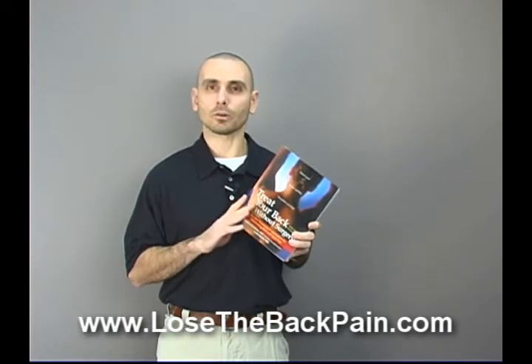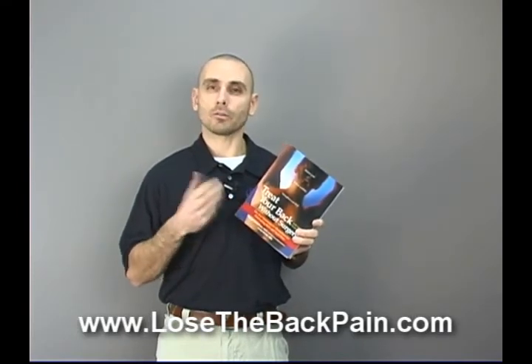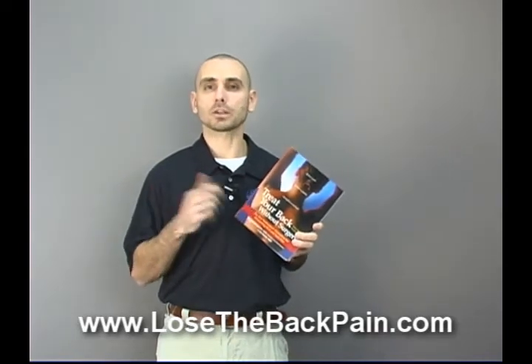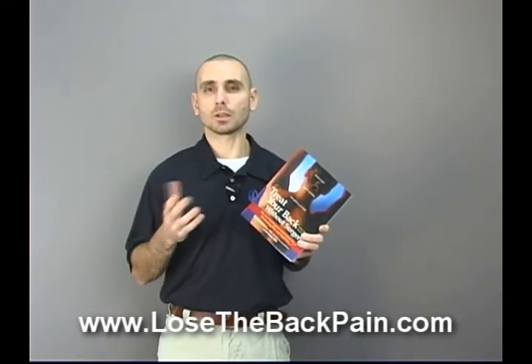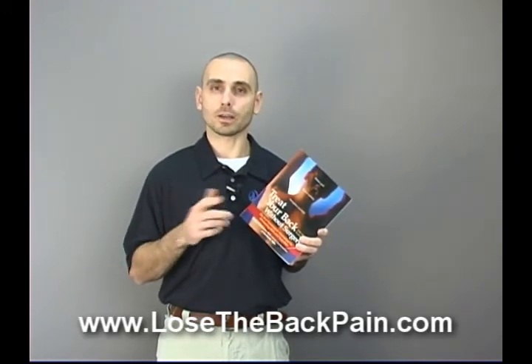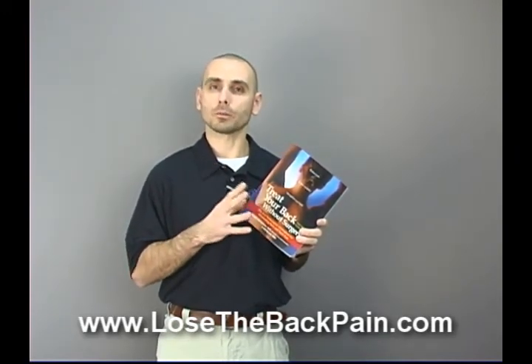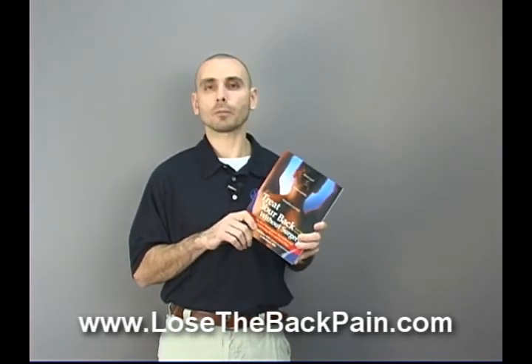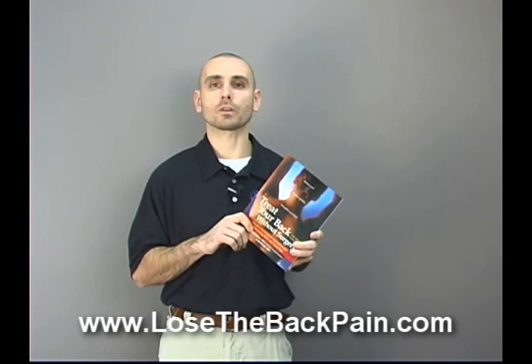It also doesn't do a very thorough job on the importance of your diet — what you eat, how much you eat, the types of foods you eat, and so on. Nutritional imbalances are a very big factor, as is dehydration, and then also the mental and emotional piece to back pain and other health ailments. Visit my website, LoseTheBackPain.com, for more free videos like this one.